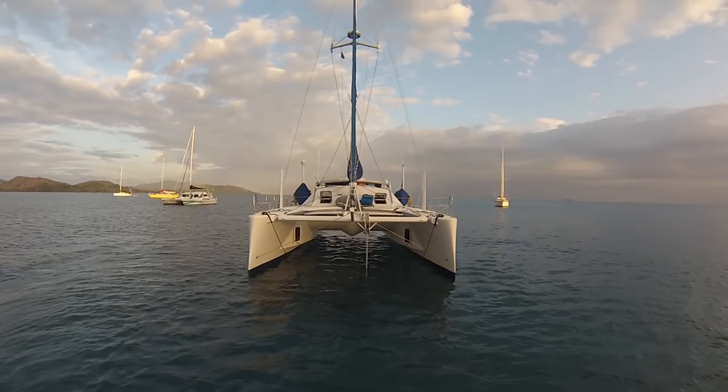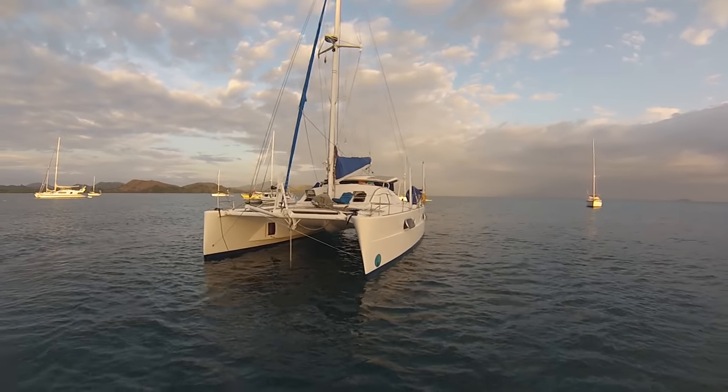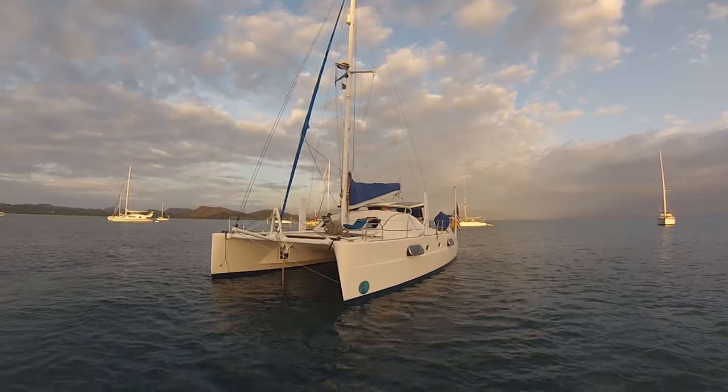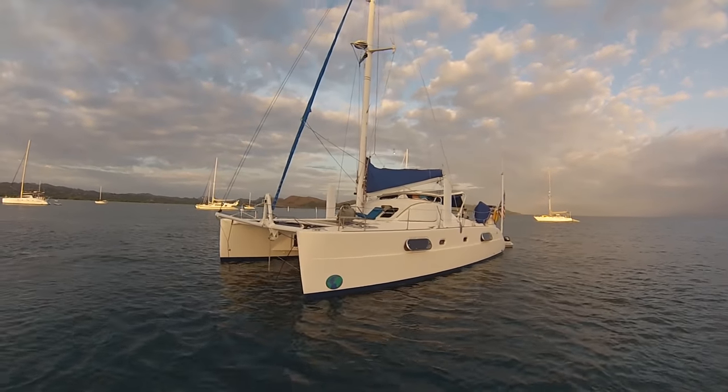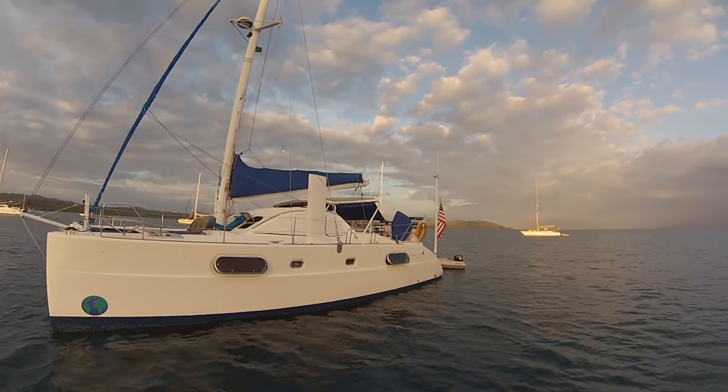Yeah. She's 43 feet, 13 meters - so 43.1 feet or something like that. And the beam is 24 and a half - somewhere between 24 and a half and 26. We need a 26-foot travel lift to haul her out. So to put that in comparison with Delos: Delos is 16 meters, 53 feet, and 5-meter beam, so 16 feet. You're a little bit shorter but almost 3 meters wider - 9 feet wider.